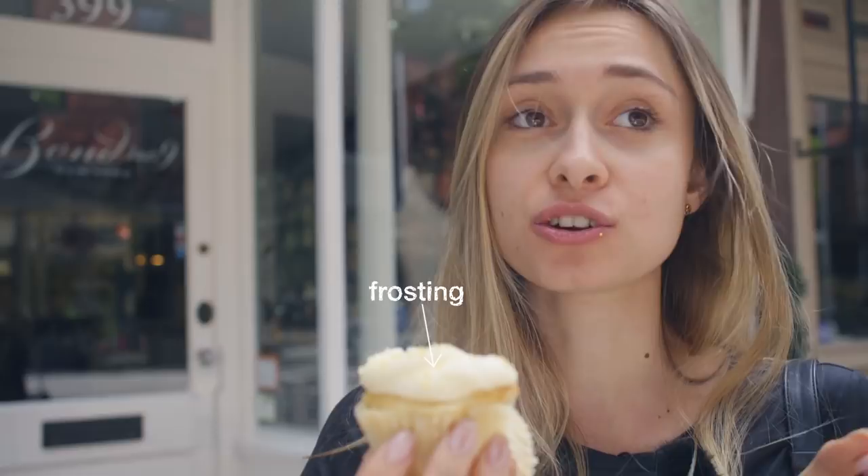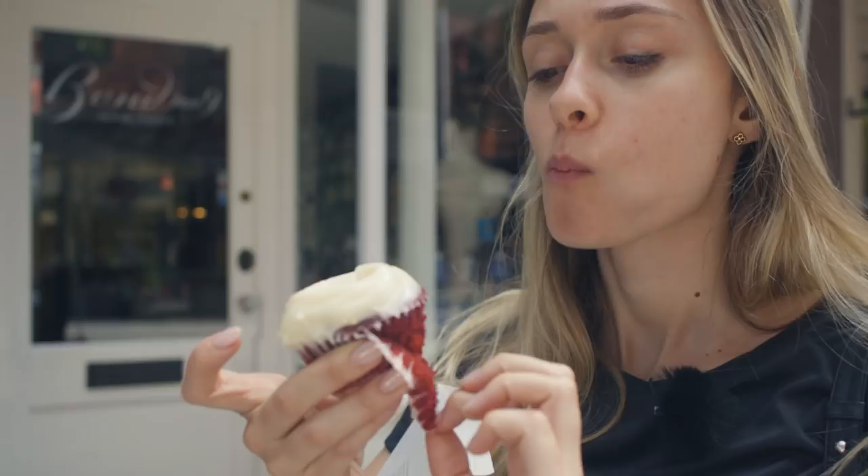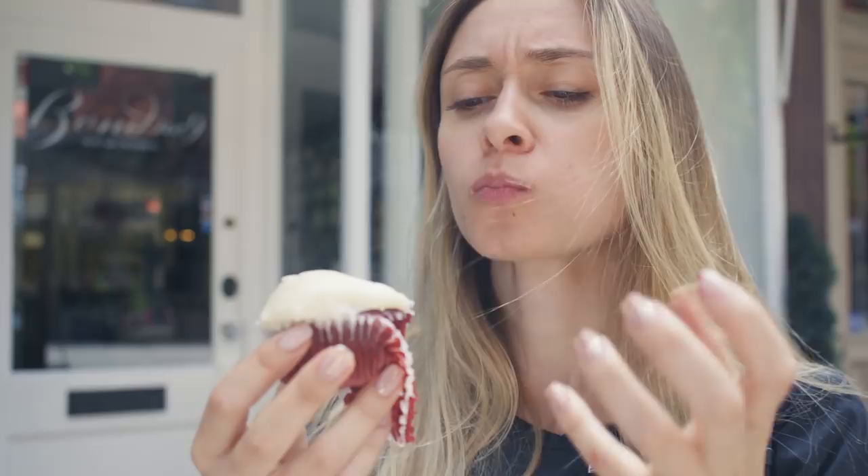Let's try the red velvet one. I got cream cheese on my hand. It's so beautiful, look at it. I like this one better. This is really nice. It's less sweet, less fluffy, but it tastes amazing.